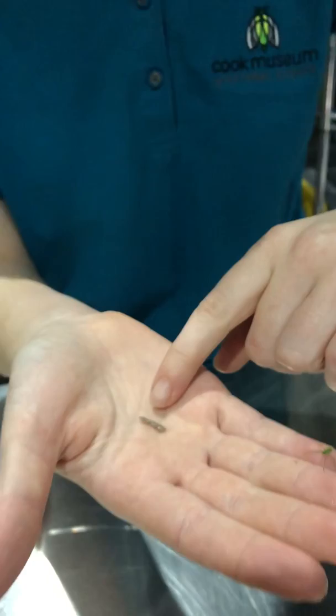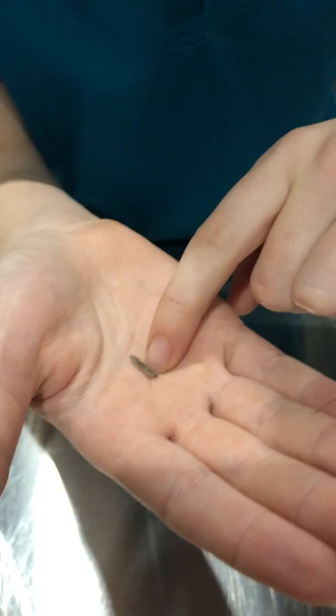But before they're an adult, they actually start out as an egg case. These look very similar to seed pods that they'll lay lined up on the underside of a leaf.